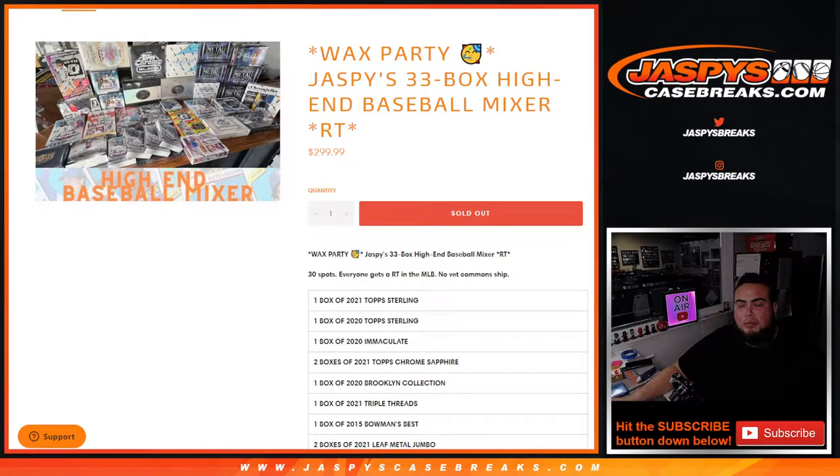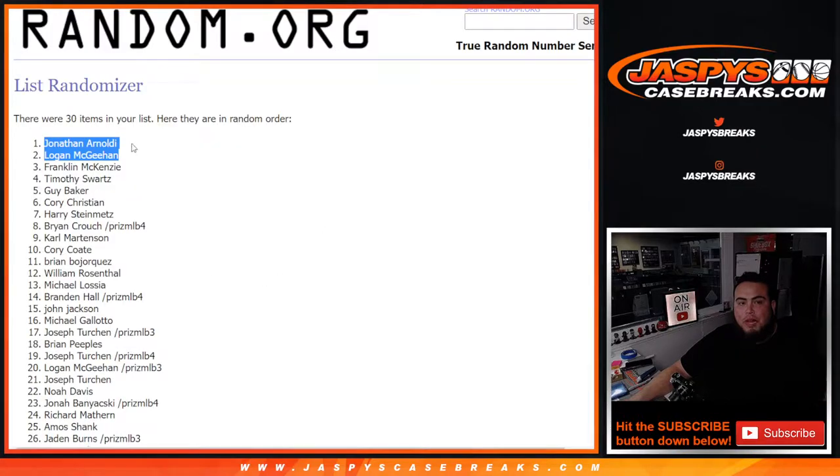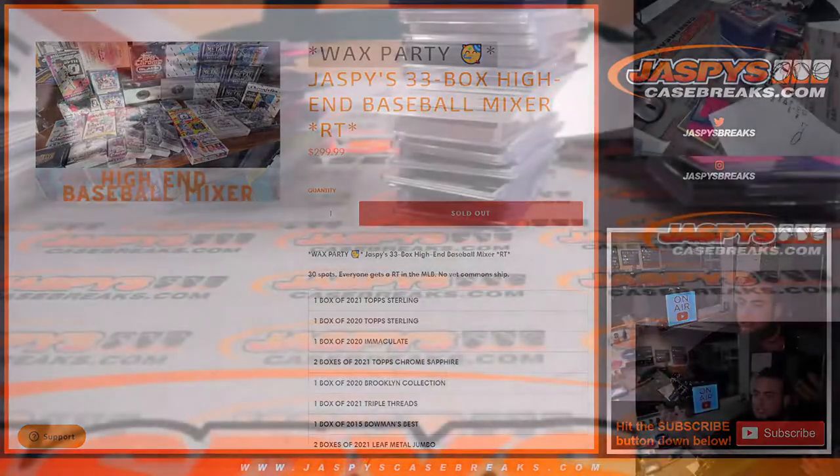What's up everybody, Jason here for jazbeescasebricks.com. I just finished this 33-box high-end baseball mixer on jazbeescasebricks.com. It was a wax party promo — we already gave away the two spots, Jonathan and Logan, congratulations. We also gave away points to Franklin and Timothy. The guy got the non-numbered MLB cards. Here's a quick little recap video of potentially what you may have missed.